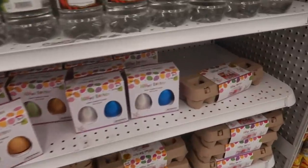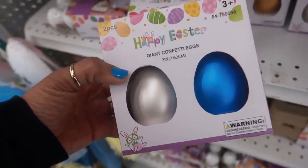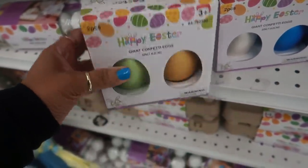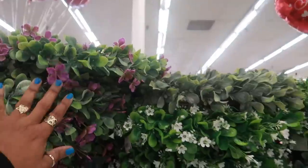Oh — you know how they usually have confetti eggs? For $1.99 they have some giant ones. Those are pretty. They have like that satin finish on them. More wreaths up here for $7.99.